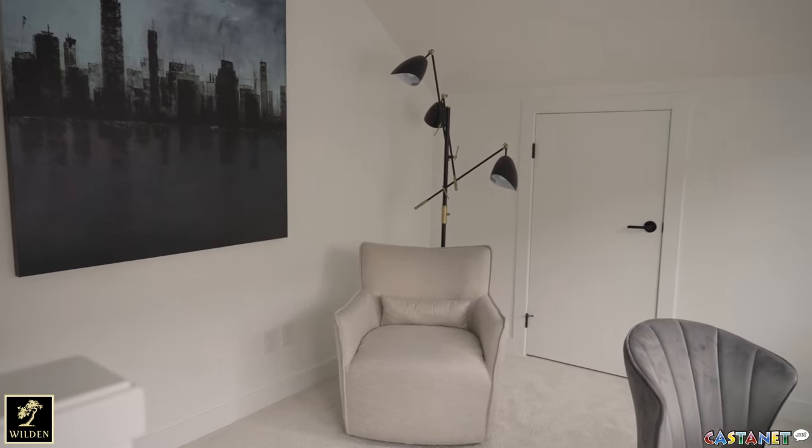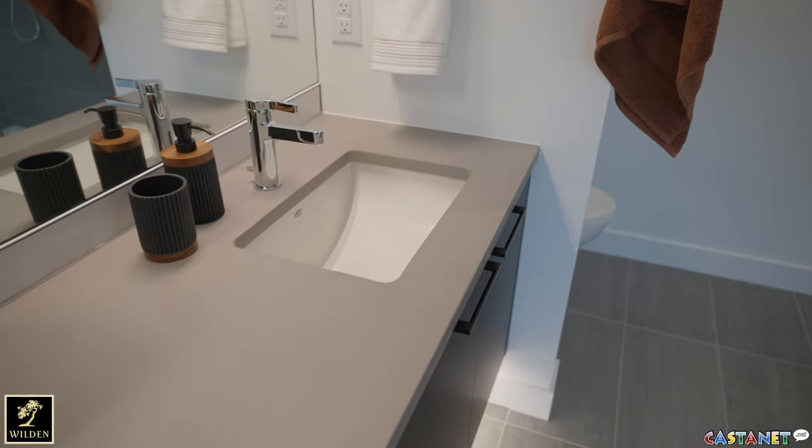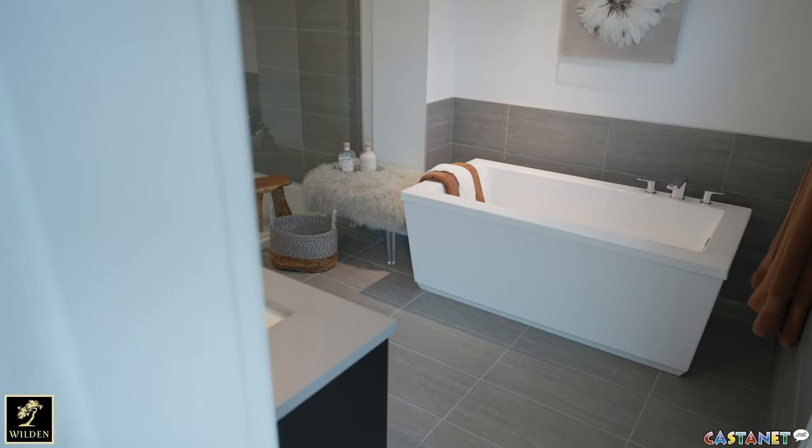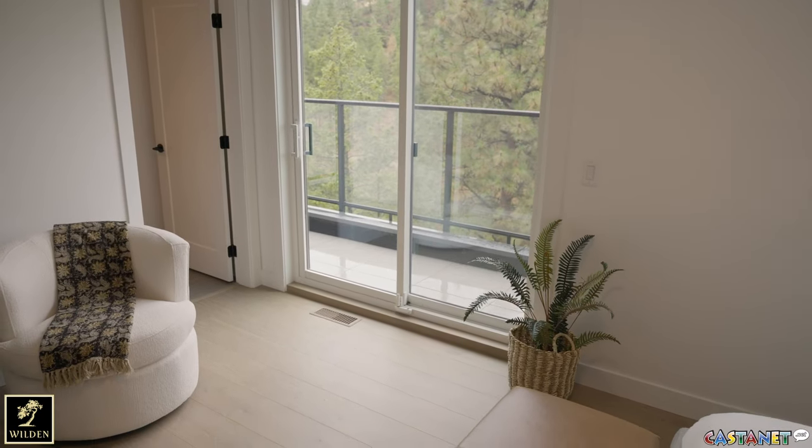The unique feature about Pondside Landing is that with phase one we have units that are move-in ready, and a lot more coming at the end of the year. You can physically walk through these units as they're built, so you can take a look at the other floor plans and colour schemes that we're offering.